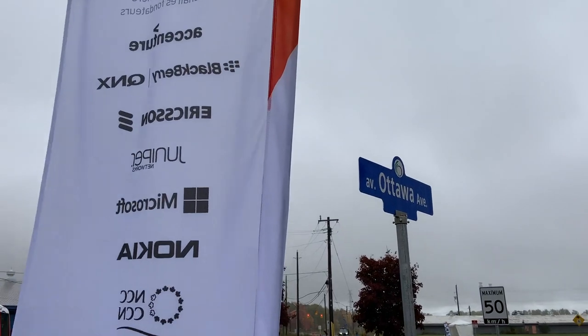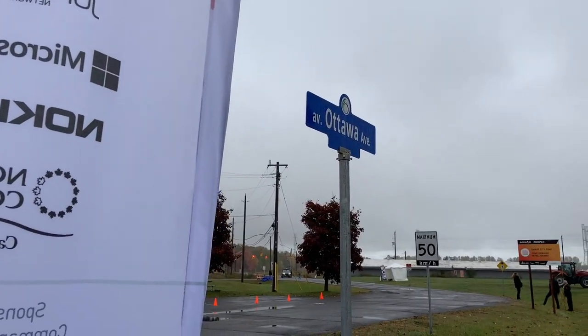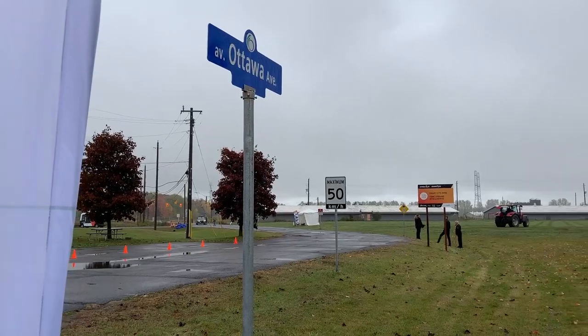Today we're here at Area X.O. It's an 1,866-acre facility, completely fenced and gated, located on federal government lands right in central Ottawa.